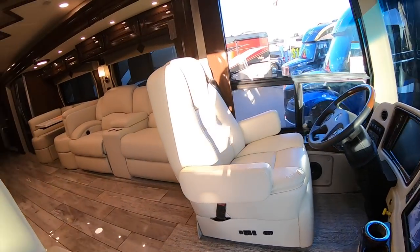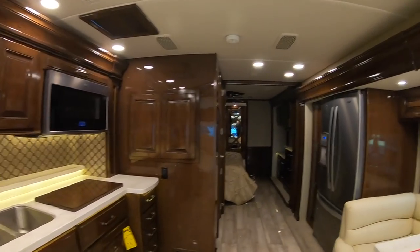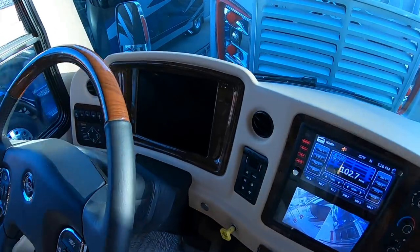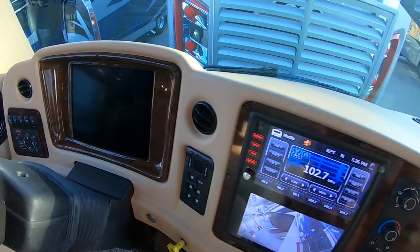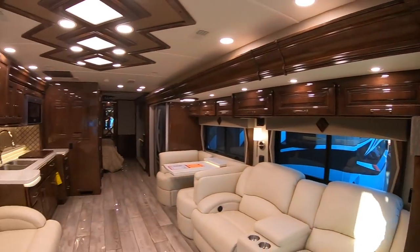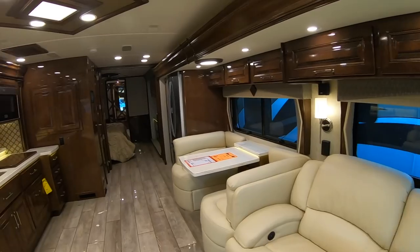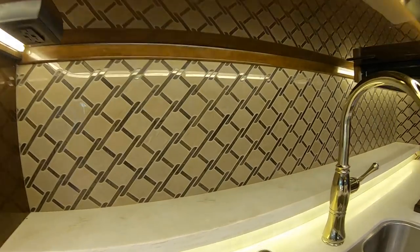Now let's go take a look at the Anthem. This is the 2020 Integra Anthem with a $577,000 MSRP. This floor plan is the 44W. The first thing I notice that the Aspire doesn't have is a huge digital screen on the dash. It still has the same beautiful digital screens as well, beautiful seating, and I love the backsplash.